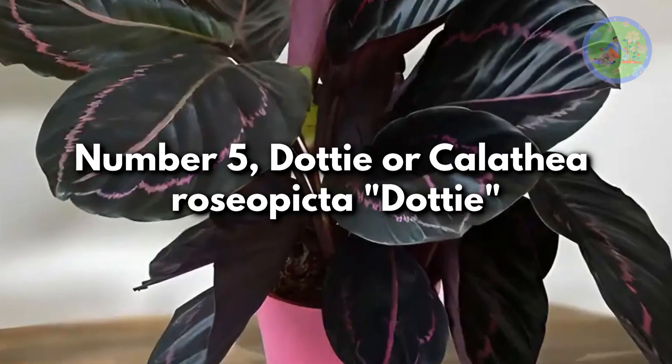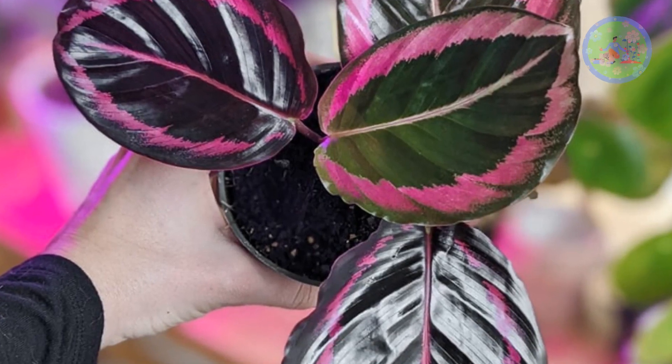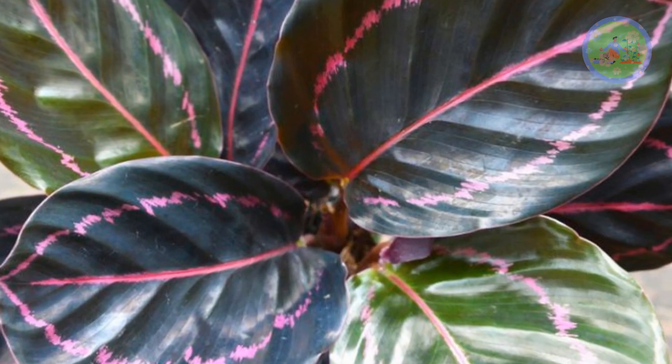Number 5: Dotty or Calathea Roseopicta 'Dotty'. Dotty has deep green foliage with fuchsia pink outlines on each leaf. This eye-catching variety looks almost black.